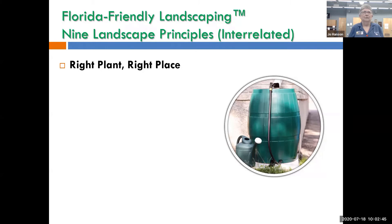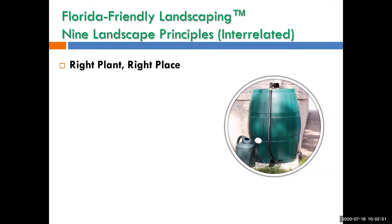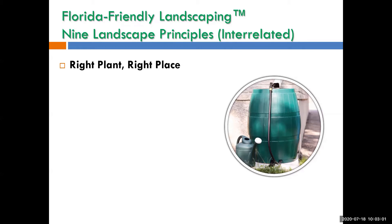The first principle is right plant, right place. Just because something's native doesn't mean it'll grow anywhere in Florida — there are plants that like wet feet, dry feet, sun, shade. You need to find what conditions they like. Mature size is important too: if you want a shrub in front of your house that's only four or five feet tall, don't plant a podocarpus that wants to be 40 feet tall. Get the right plant in the right place and you won't have as many problems.